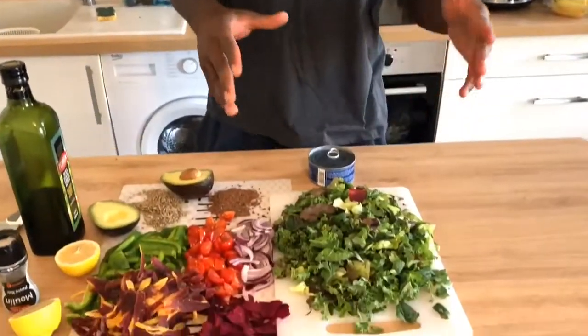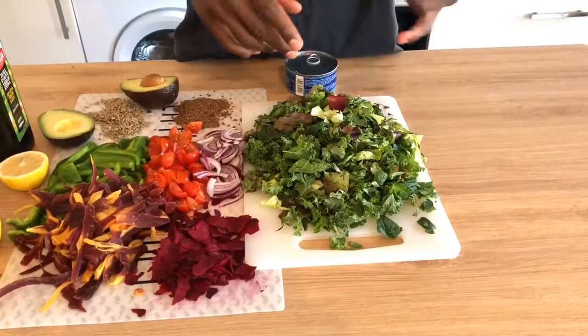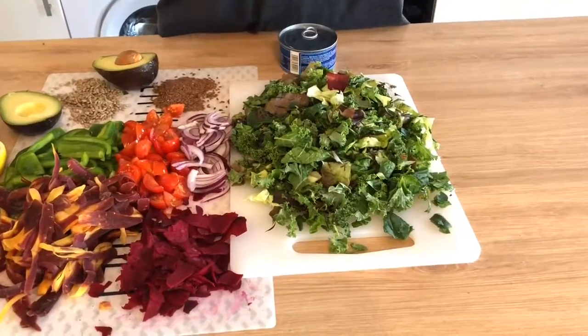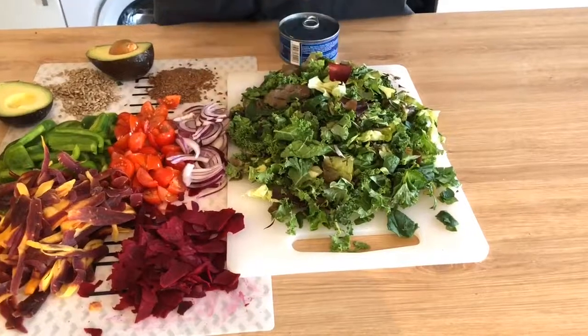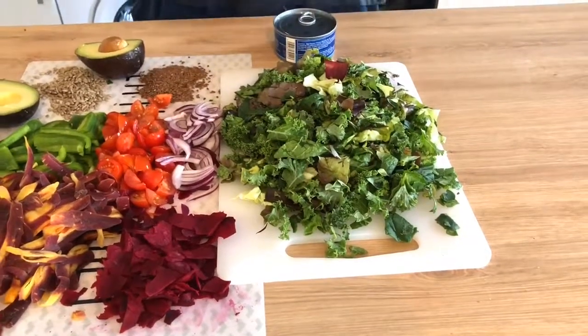I'm going to show you the base of the salad. My favorite greens to incorporate in the salad are spinach, kale, and lettuce. They're accessible to get pretty much everywhere. And my favorite is red lettuce — it has a lot more nutrients than iceberg and romaine lettuce and other lettuce like that. So for me, this is a good blend I like to use for my salad.